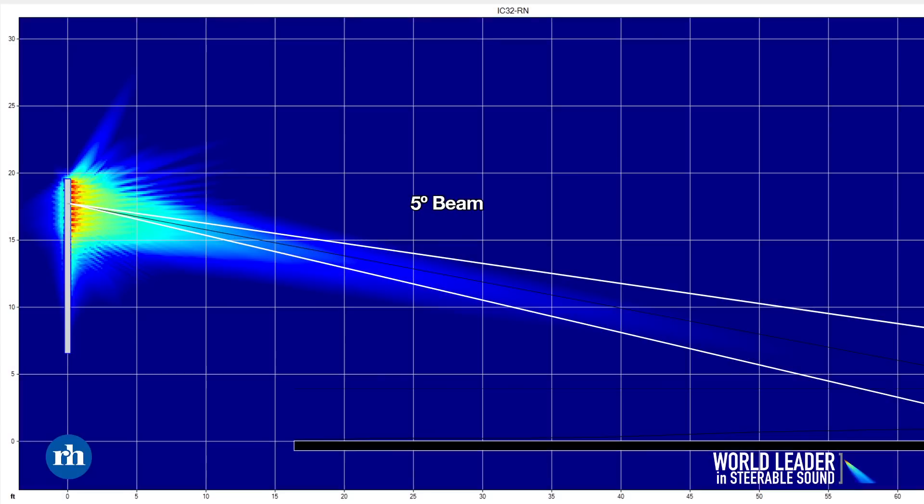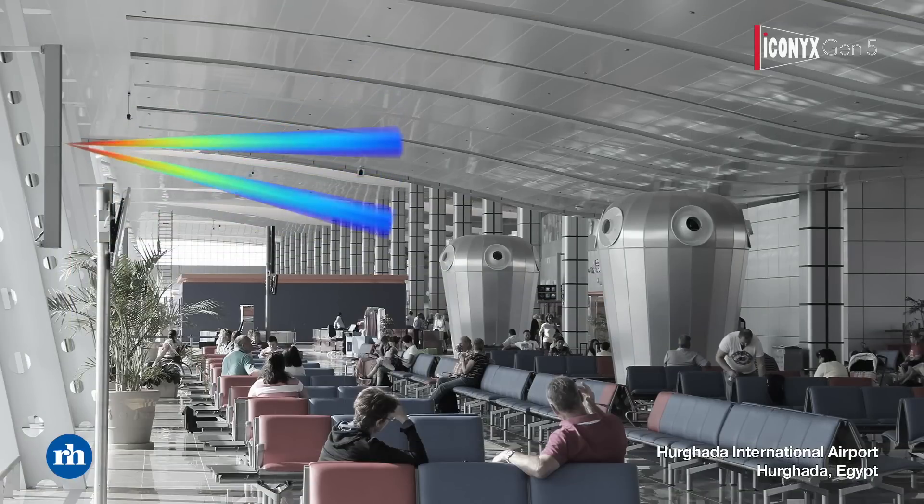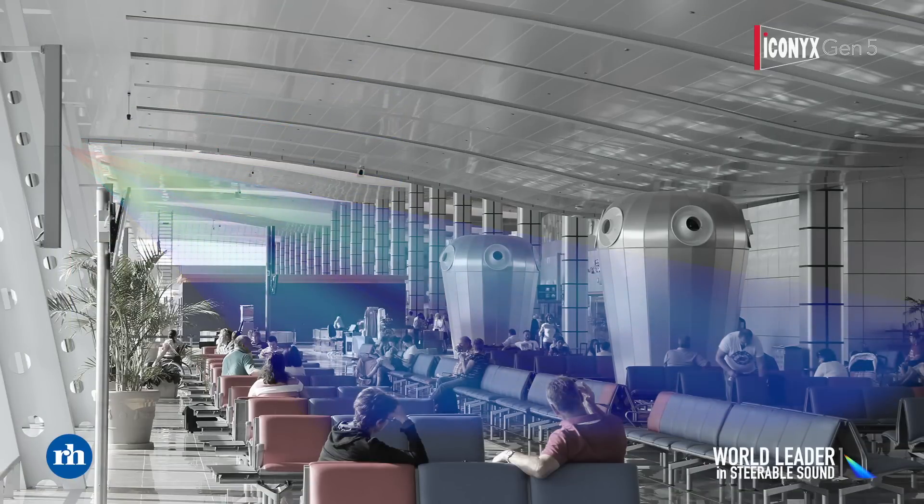With a product like ICONIX and digital beam steering, we're able to create very tight beams of sound — as tight in some cases as five degrees — and we can electronically steer these, ensuring that the sound only covers the intended audience areas. It doesn't touch the ceiling or the walls, so this reverberation is never created.